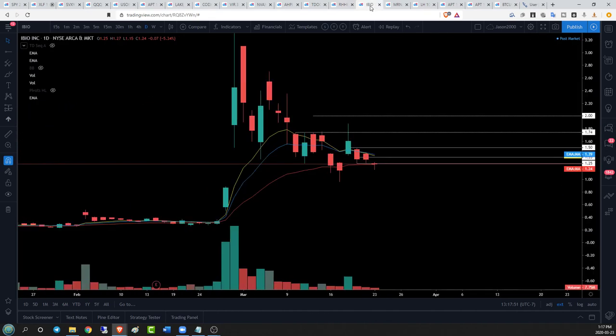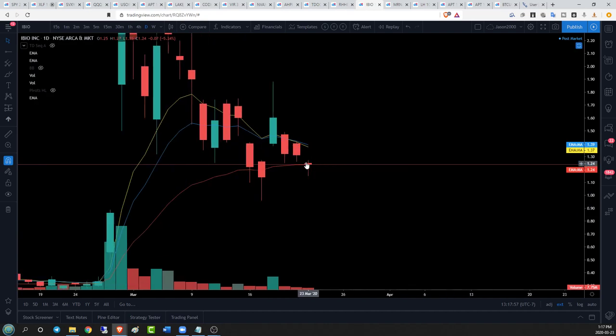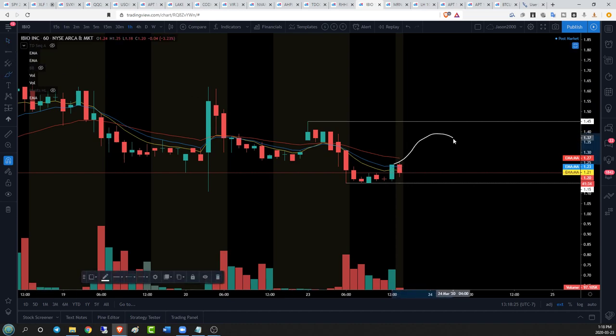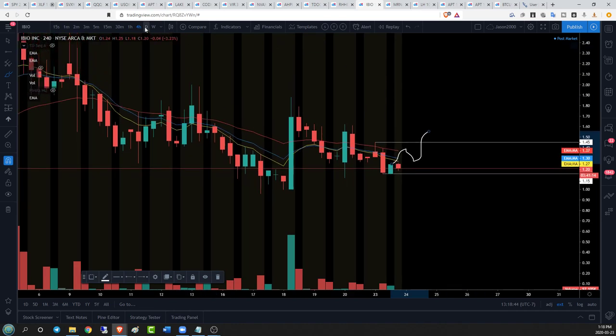IBO on the daily time frame — a beautiful indecision candlestick right against our EMA 26 support. A bearish attack has been fended off and bulls have managed to hold on for now. We're looking for continued support at $1.24 from EMA 26 tomorrow, then support at $1.15; if we lose that, support is at $0.96 and $1 psychological. On the hourly we are in a strong downtrend. Bulls need to establish a higher low right where they are, maybe a lower high around $1.45, then a higher low — seeing if we can change the trend — holding EMA 26 daily support.